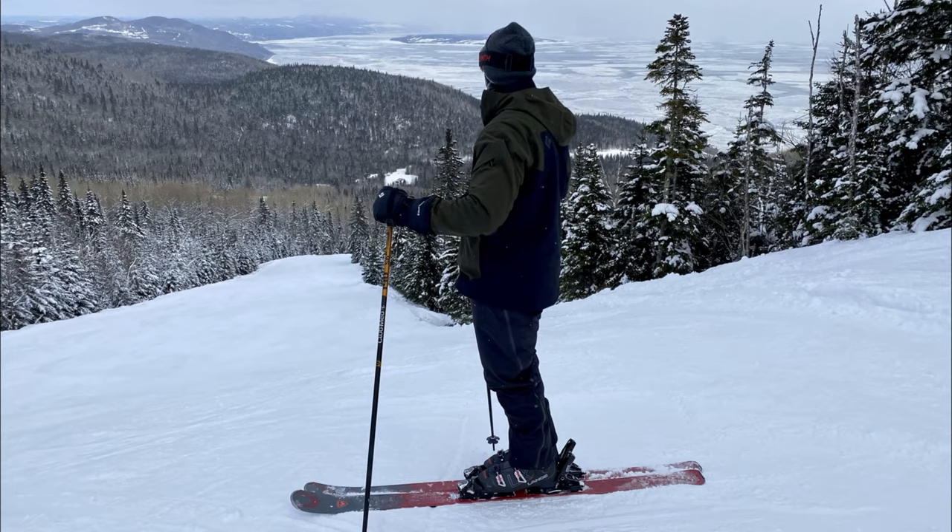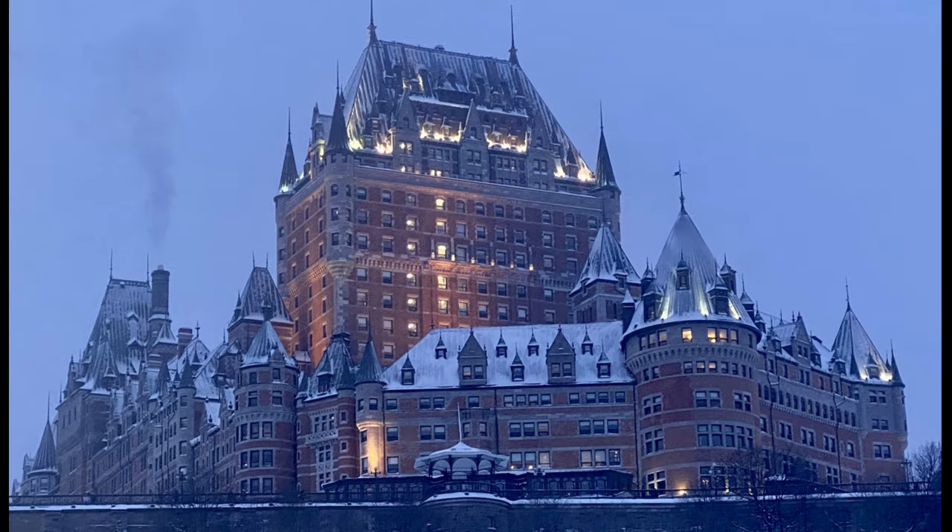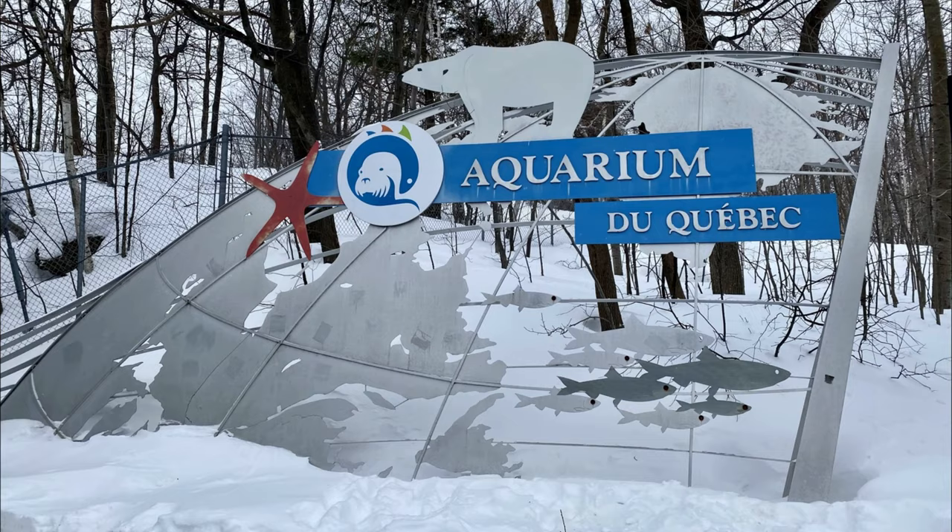I'm Ashlyn and my husband is Zach and we are traveling A to Z. This month we're in Quebec, Canada and we're doing everything you can do in the winter.